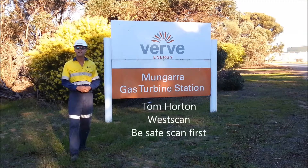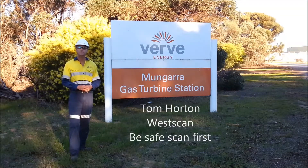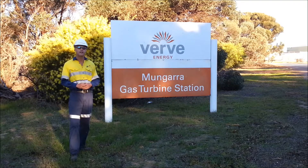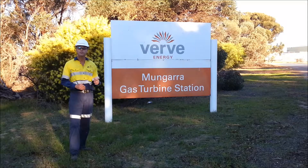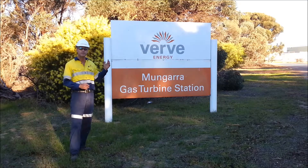Hi, this is Tom Horton from Westscan. Today I'm up at Mungara Power Station just in from Geraldton. Verve Energy have asked me to come up here to scan for the underground locations of the services, as they're going to put in some new signage at the entrance to their facility.